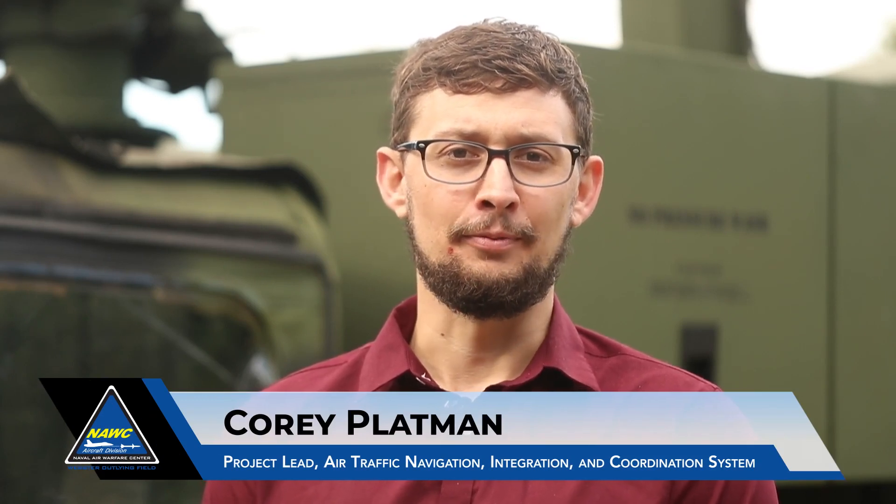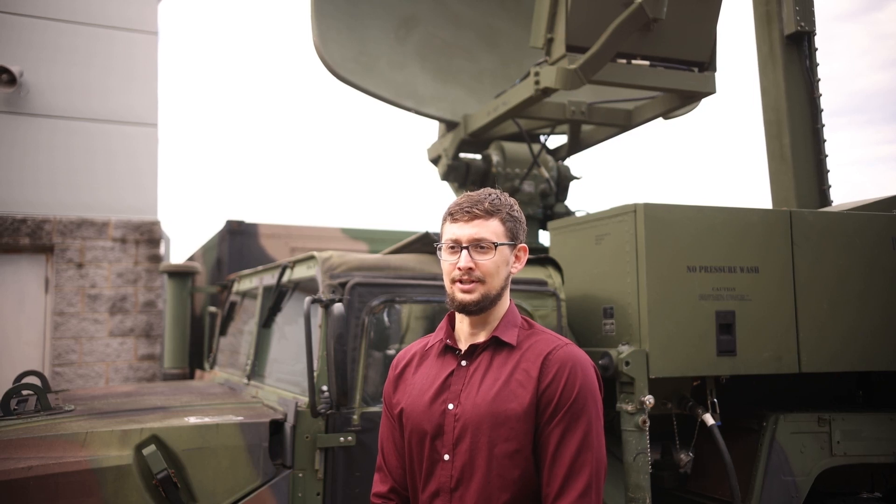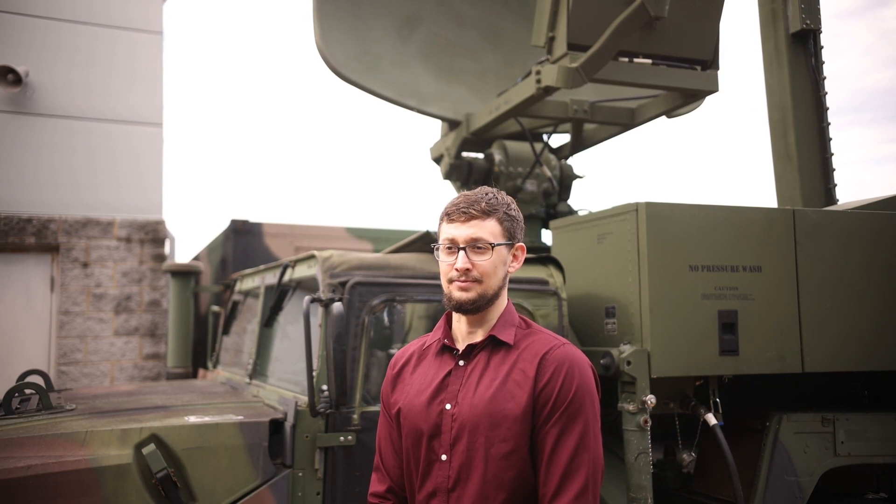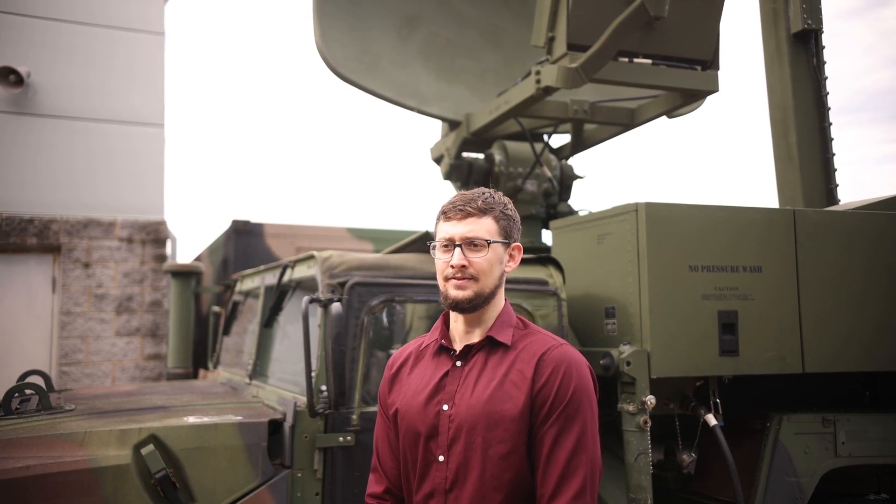Welcome to the Air Traffic Control Division, or ATC, here at Wolf. We operate as the center of excellence for air traffic control landing systems — ATC and LNS — for over the past 40 years, providing cradle-to-the-grave support for air traffic control management systems, ship/sport and expeditionary ATC and LNS, and Unmanned Aerial Systems including 24/7 fleet support.